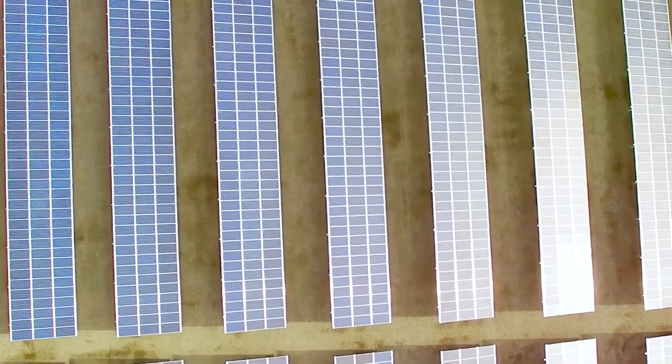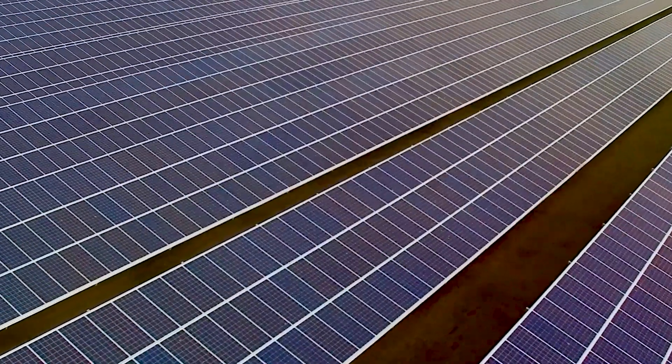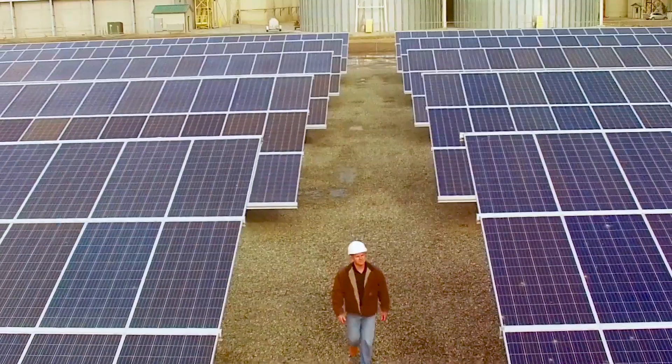All solar panels will degrade slowly over time. The Canadian Solar panel here is guaranteed to degrade no more than 2% in the first year, and after that no more than 0.55% each year until 25 years. So at the end of that time period, you're still producing more than 80% of the nameplate value of the panel.